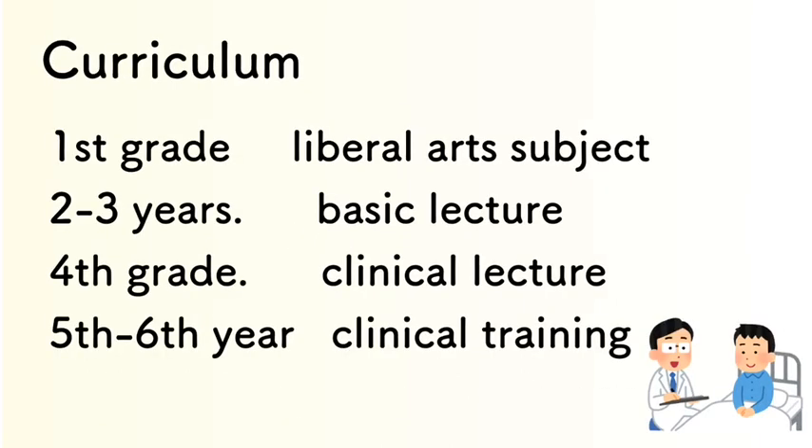The curriculum is structured as follows. In the first grade, we study liberal arts subjects. Then in the second and third years, we take the basic science lectures. In the fourth grade, we take clinical lectures. And then in the fifth and sixth grade, we do clinical training in the hospital.